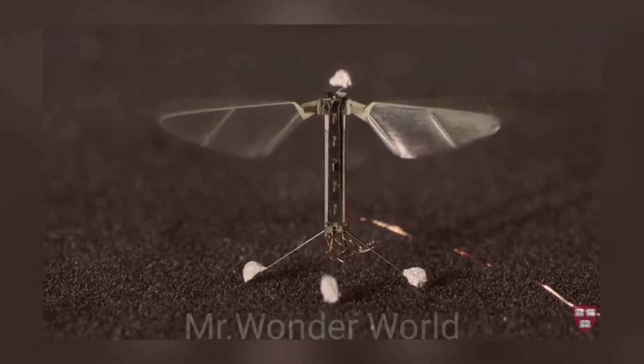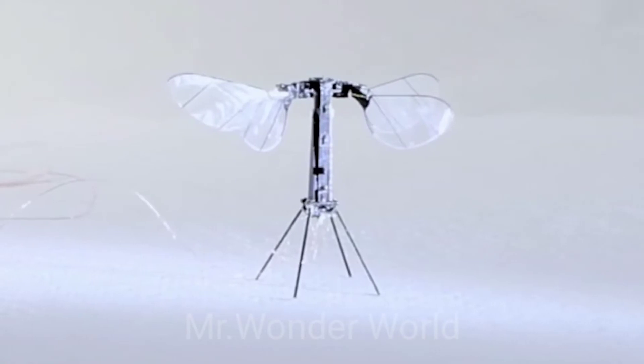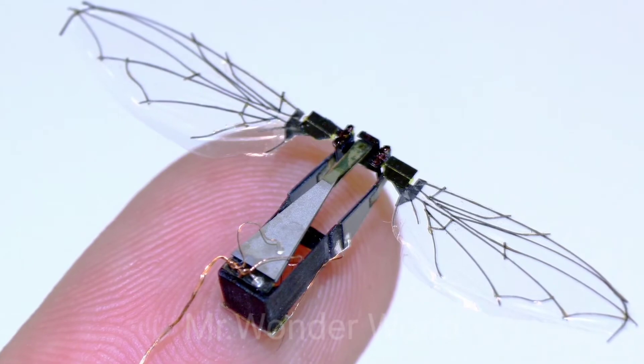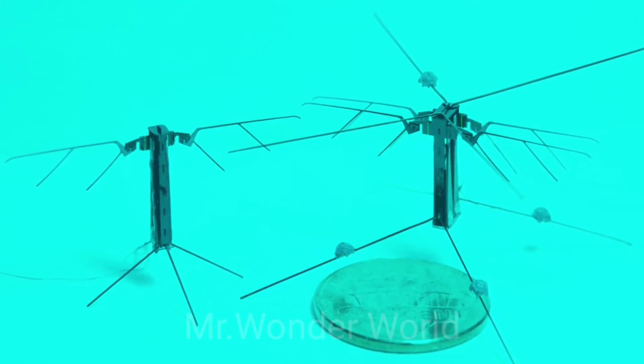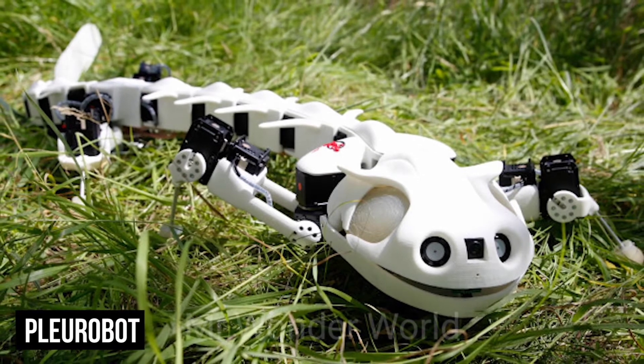The Weiss Institute hopes that Robo-Bees can help with crop pollination one day, as well as taking part in search and rescue or surveillance missions. Each bee can also be adapted for high-resolution weather, climate, and environmental monitoring, making them quite an impressive feat of engineering.